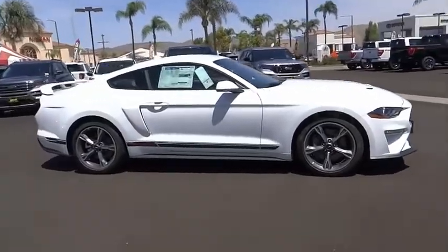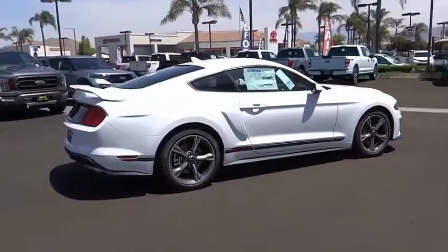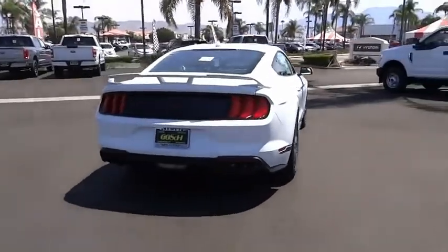Looking for the right vehicle? Check out the 2022 Mustang. The Mustang is race-worthy and ready for the track. This vehicle has less than 100 miles.